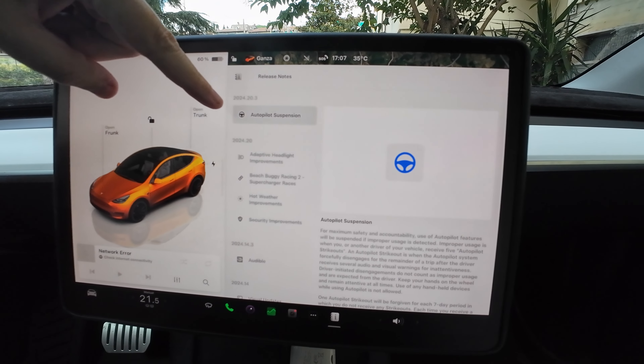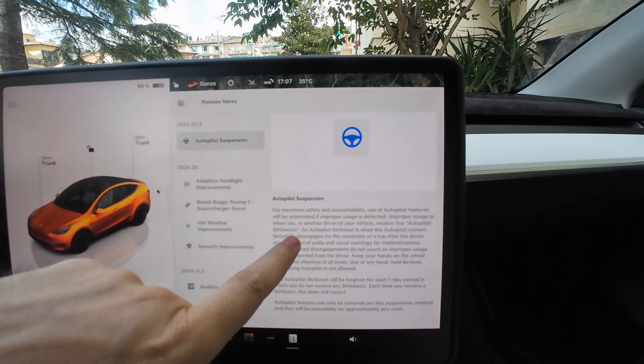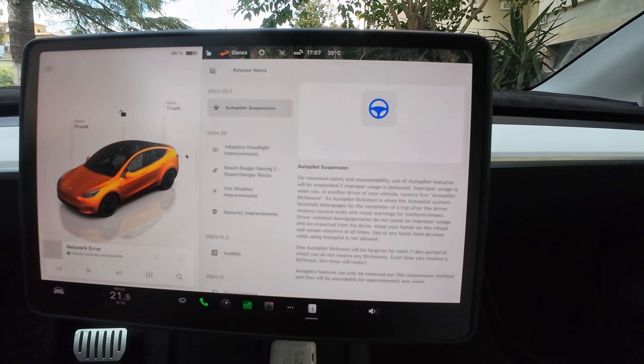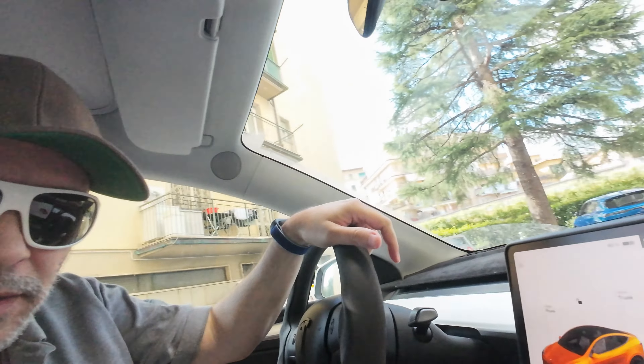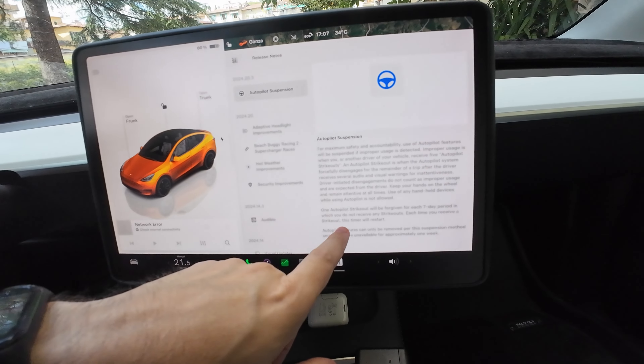The only big change mentioned is the autopilot suspension rules. If you enable autopilot and fail some of the rules, you can get a strikeout. This strikeout will be forgiven for each seven-day period in which you do not receive any strikeouts. So every week, if you do not receive a strikeout, you get reset to zero. That's the only major thing mentioned in the release notes.